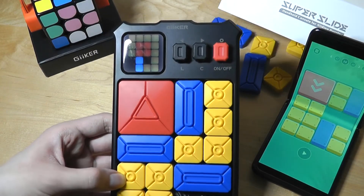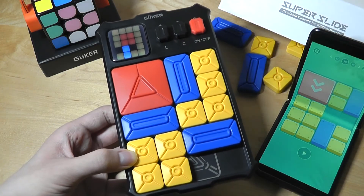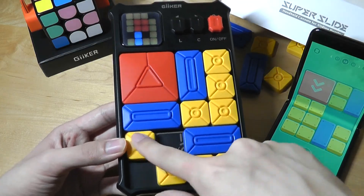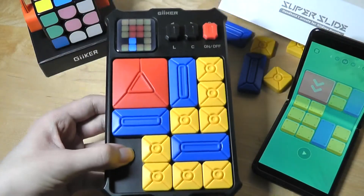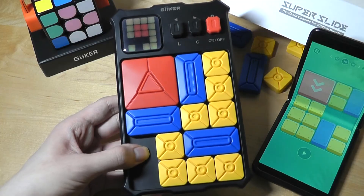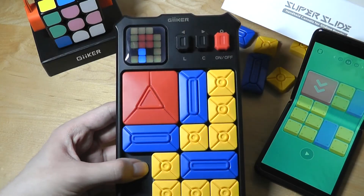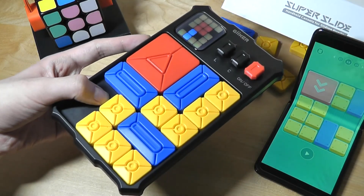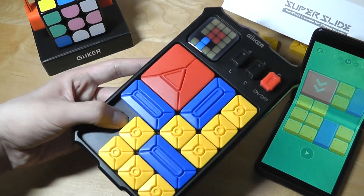So that's more or less it for our hands-on review of the Geiker Super Slide. I have to say this thing is surprisingly fun, satisfying, and almost addictive as you start playing it. It really makes the whole experience so much more immersive. The magnetic pieces, which allow you to play even while walking around, are well integrated. The entire design feels pretty smart with a lot of thoughtful additions, and it's a great addition to their ecosystem of fun brain-teasing games made in a slightly more smart and digitized form. You can check out more details in the links down below. This has been the Geiker Super Slide.